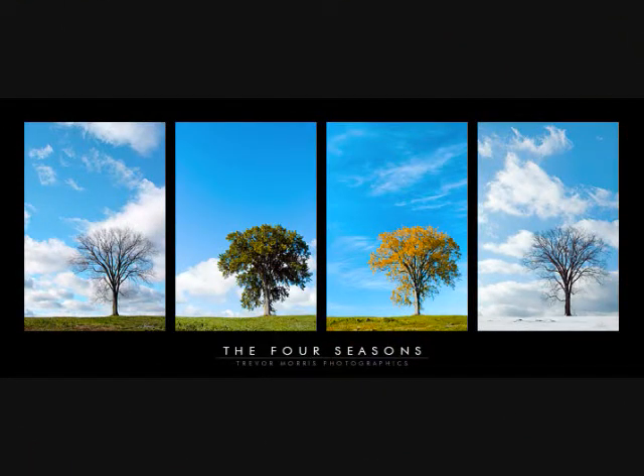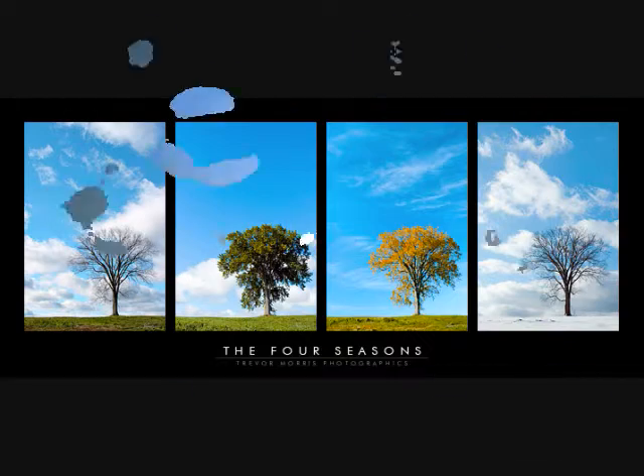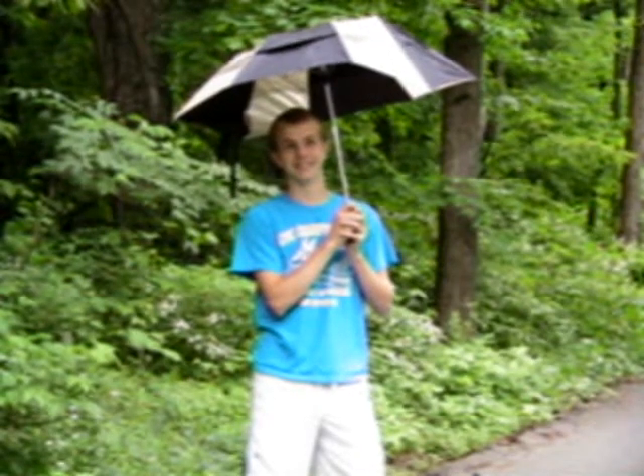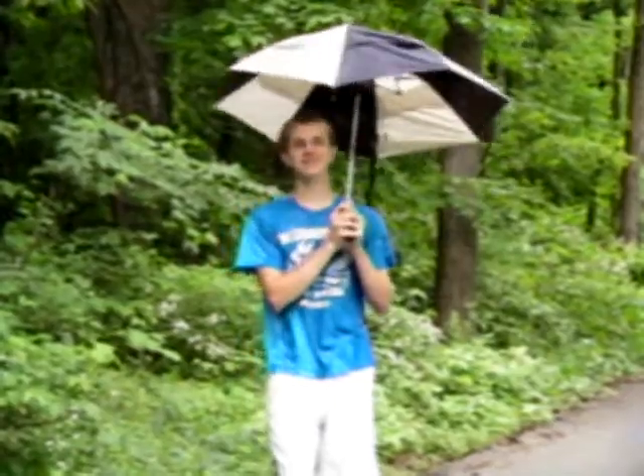The temperate Deciduous Forest has four distinct seasons: spring, summer, autumn, and winter. Each season has its own distinct climate patterns, but the Deciduous Forest has a pretty consistent rate of precipitation each year — it can get up to 60 whole inches of precipitation, that's five feet!